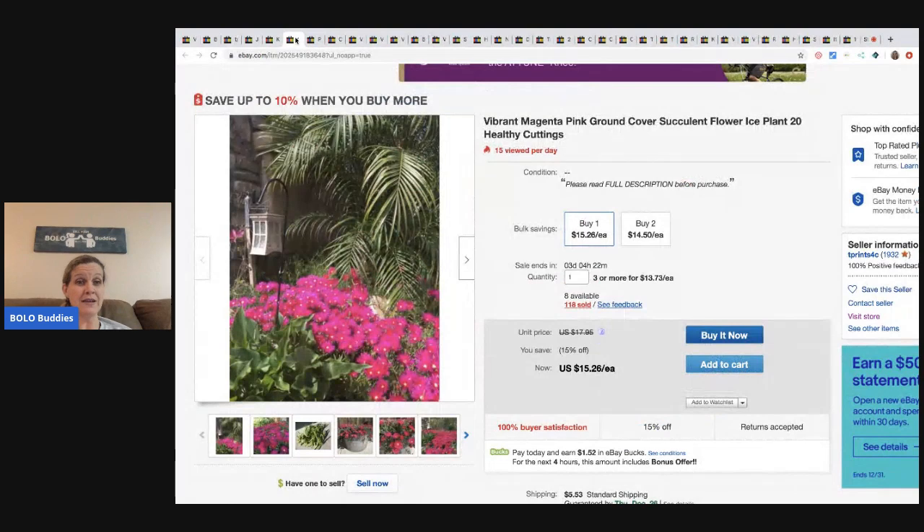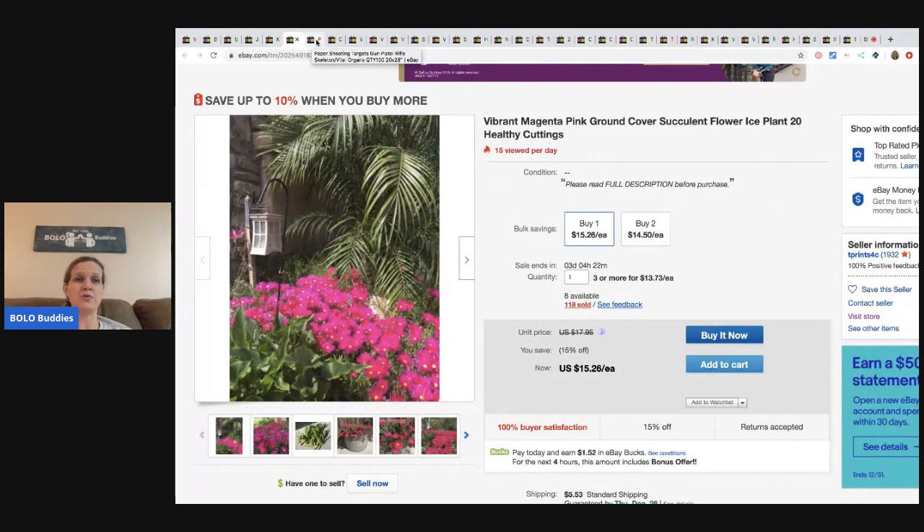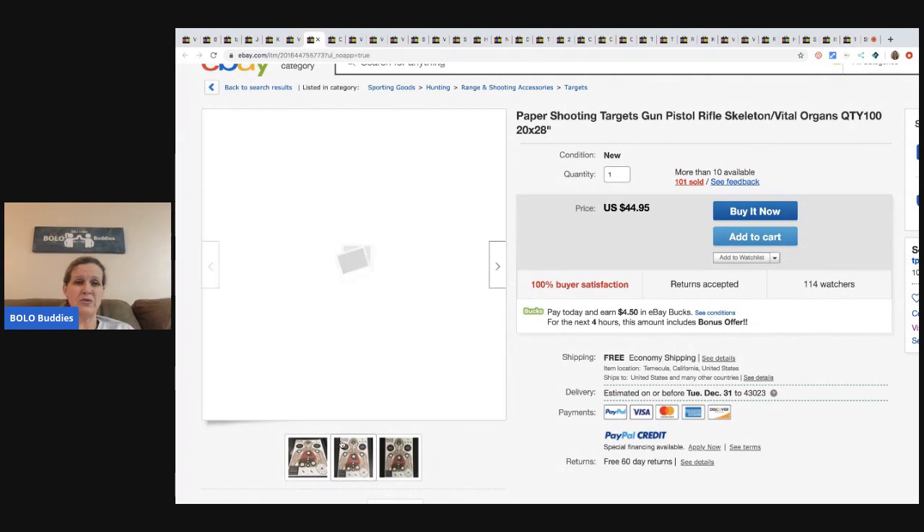If you want to buy some, down in the description I'll have a link to his store. If you see anything he makes like the prints or the flowers, you can definitely go purchase from him. Here are the targets he makes - for this one you get 100 targets, and he said the targets end up costing him about 6 cents each.